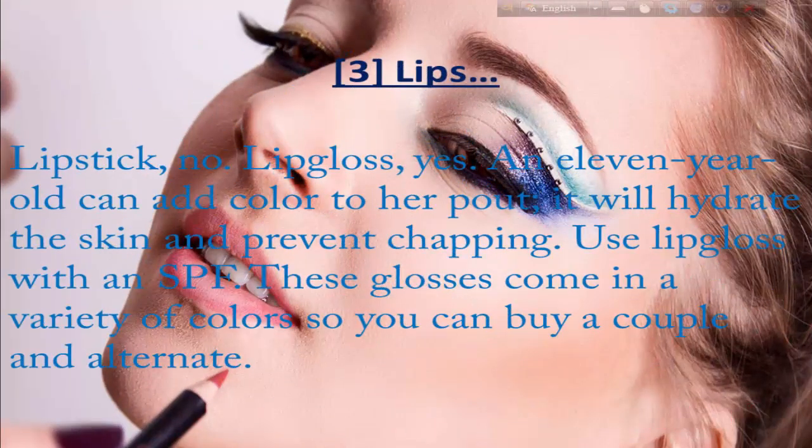Number three: lips. Lipstick or lip gloss — yes, an 11-year-old can add color to her lips. It will hydrate the skin and prevent chapping. Use lip gloss with SPF. These glosses come in a variety of colors, so you can pick a couple and alternate between them.